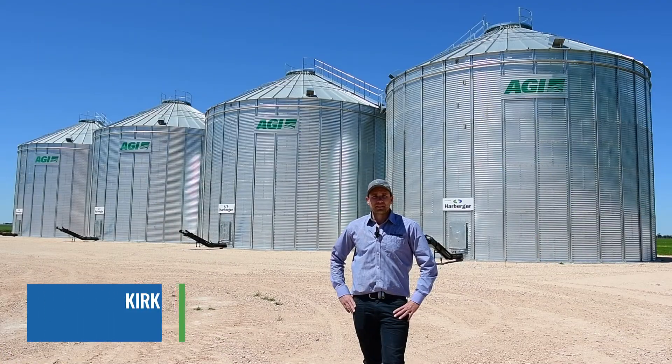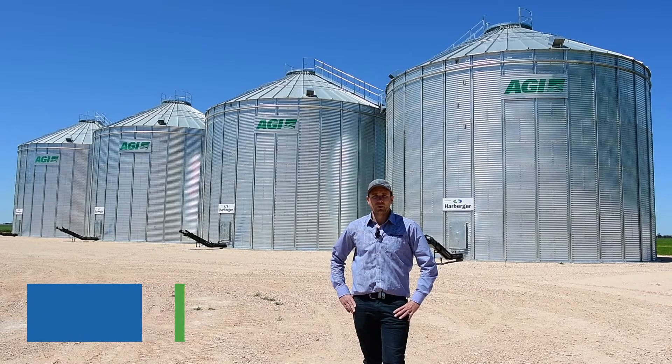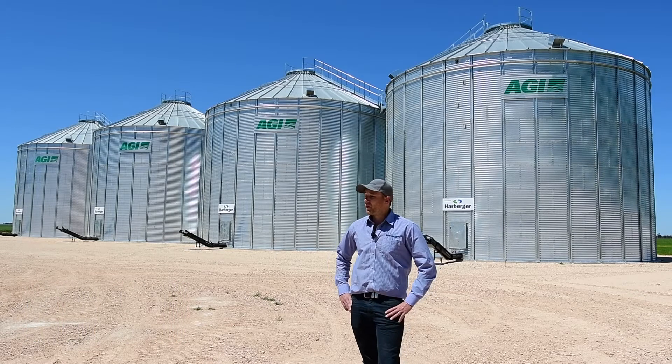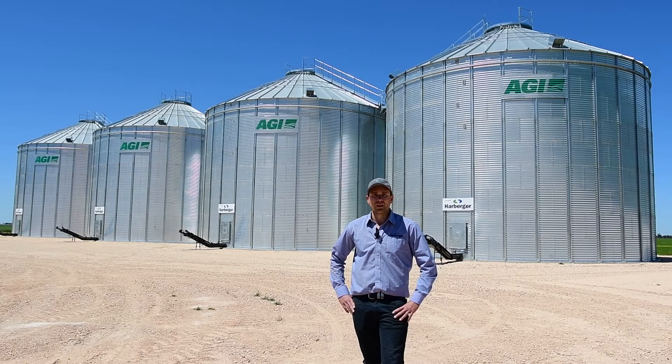I'm Kirk Arberger and today we're on a property located in Beulah, central Victoria. Behind me we have four 1,500 tonne AGI sealed silos.